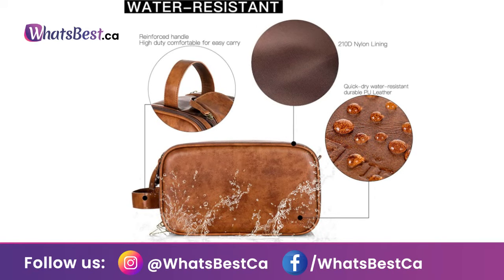Water Resistant Material: All linings and leather are water repellent and can be used with wet towels, which makes your package tidier.